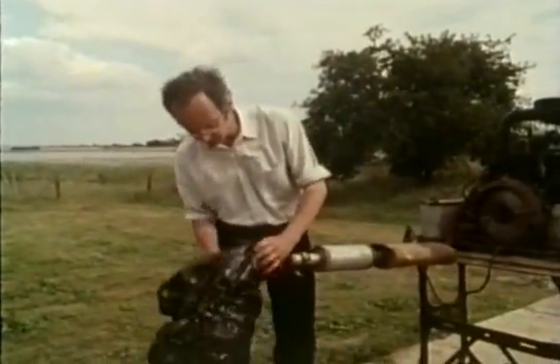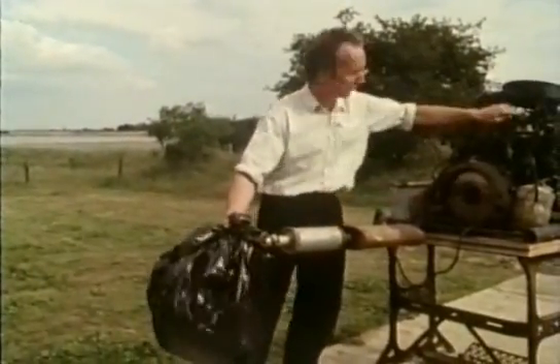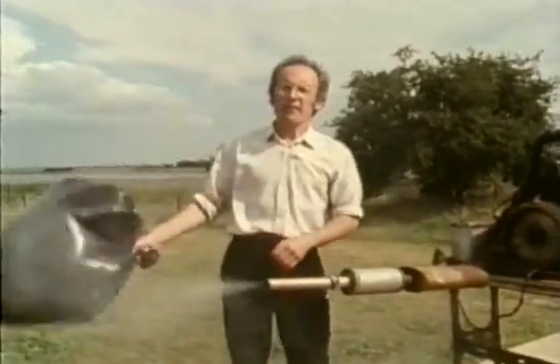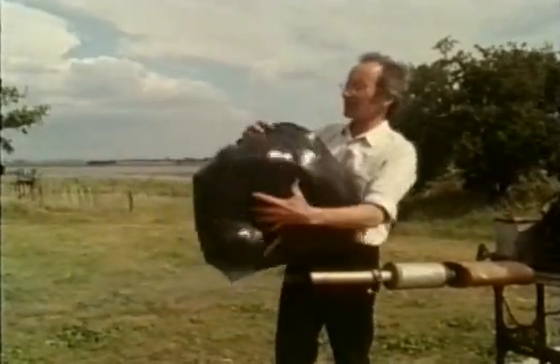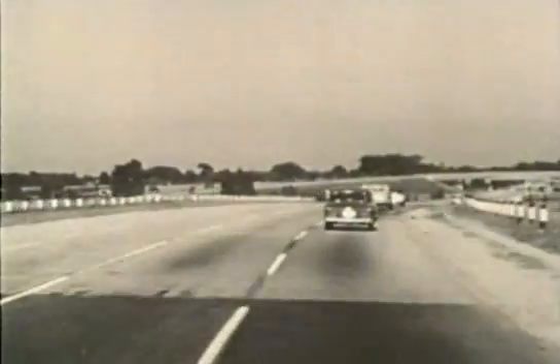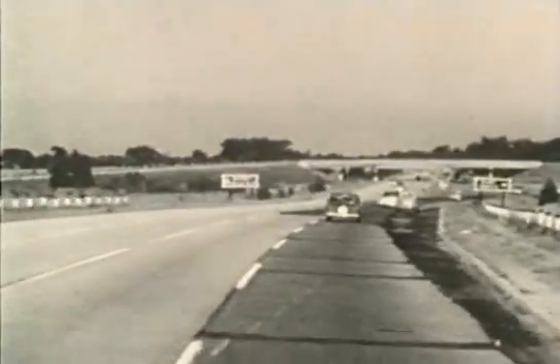There's an awful lot of exhaust gases. The average car releases four times its own weight in exhaust gases during its life. And it's all pretty horrid stuff. This wasn't such a problem when there weren't so many cars around.